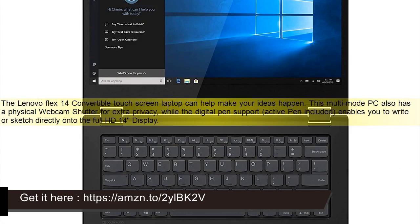The Lenovo Flex 14 Convertible Touchscreen Laptop can help make your ideas happen. This multi-mode PC also has a physical webcam shutter for extra privacy, while the digital pen support — active pen included — enables you to write or sketch directly onto the full HD 14-inch display.